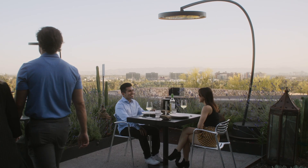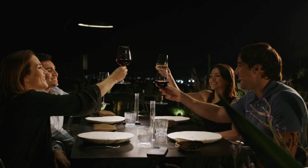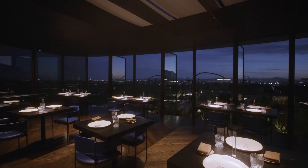The idea of the restaurant is who you're with, the food, the Wrigley Mansion facade relit for the first time, and the valley floor view is the star — the architecture recedes. That's the concept.